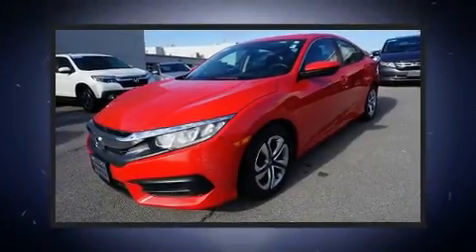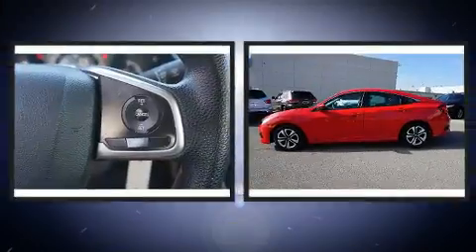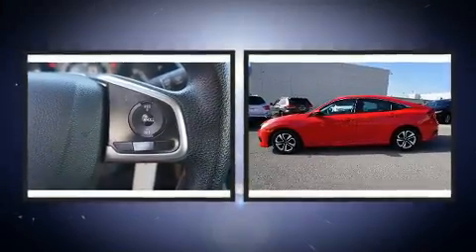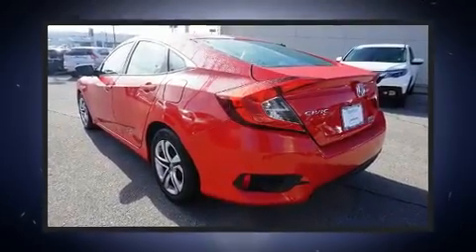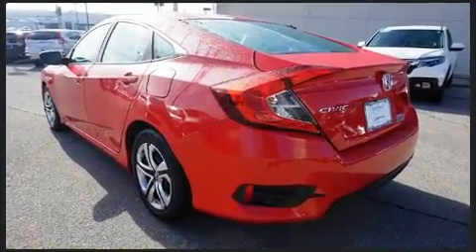The 2017 Honda Civic. This four-door, five-passenger sedan just recently passed the 50,000 mile mark. It features an automatic transmission, front-wheel drive, and a two-liter four-cylinder engine.